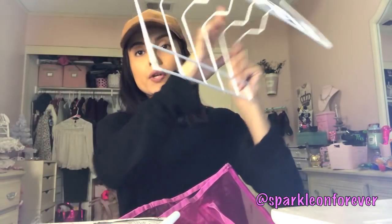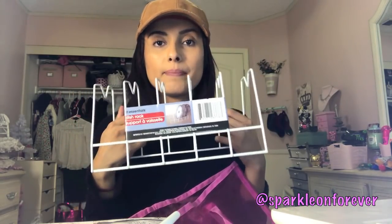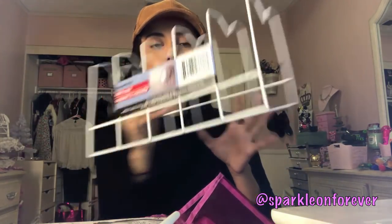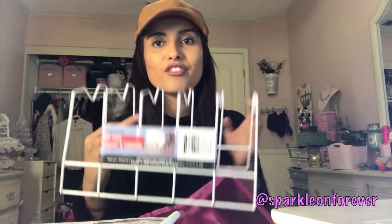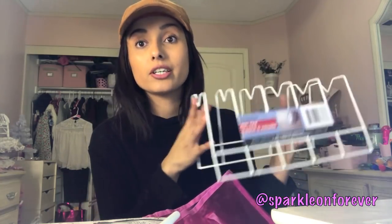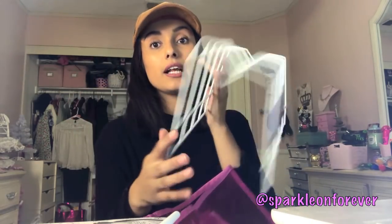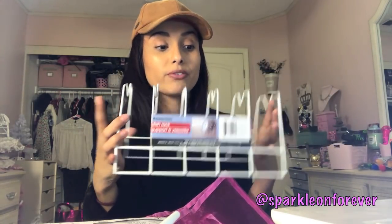I got three of these dish racks. I'm actually using them for my little cabinet near the table where we eat, and they look so cute. I still need to add more plates. These are really nice for a dollar — you can stack a bunch of plates. They look super farmhouse. I love the wire stuff from Dollar Tree.